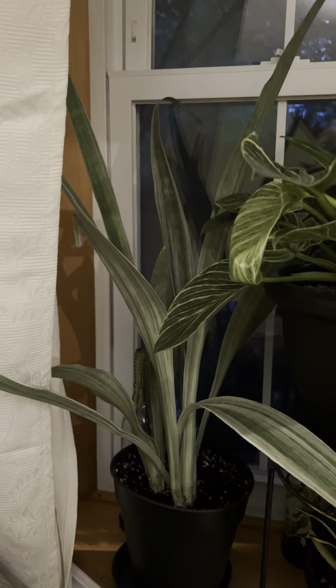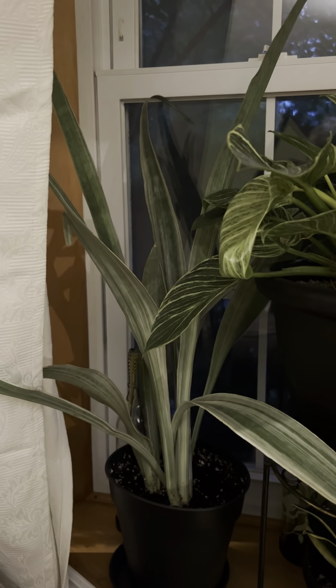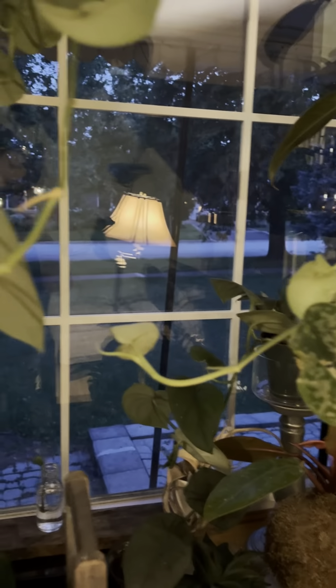I thought I'd do a bit of a houseplant tour — the plants I have in the house. A lot of mine are outside for the summer; I'm hoping for some crazy growth. But this is what I have left, and they're all kind of crammed into the window because my house is pretty dark.